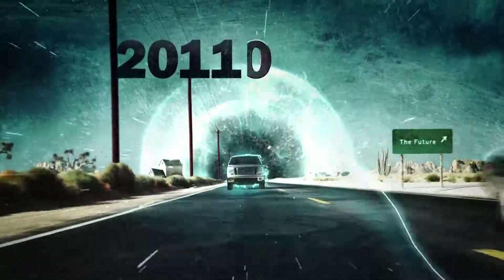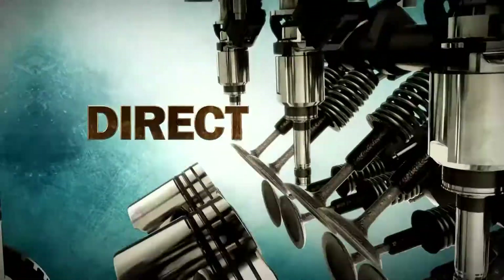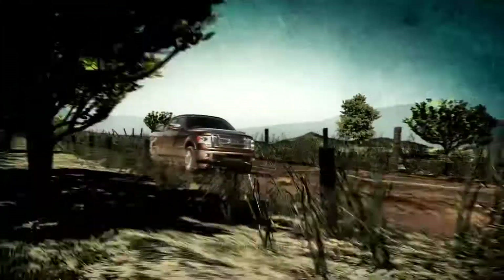So apparently the engineers who built the new 2011 F-150 just got back from a road trip to the future with a new truck engine. It's a bit of high-tech genius called EcoBoost, with stuff like direct injection and piston cooling jets, it kicks out power and fuel economy.